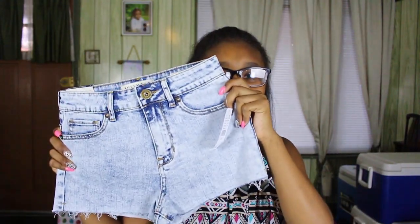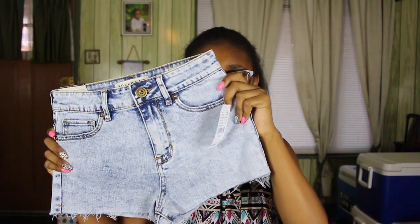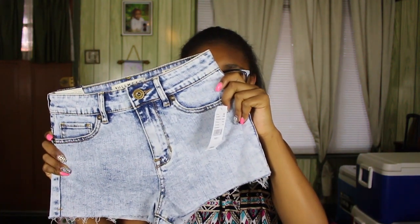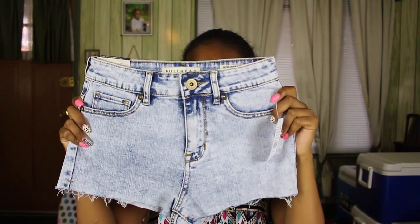I also got these ones — they're really, really cute. They're like a medium wash with a darker blue, and they're the super high rise shorties, so yeah, I got those.